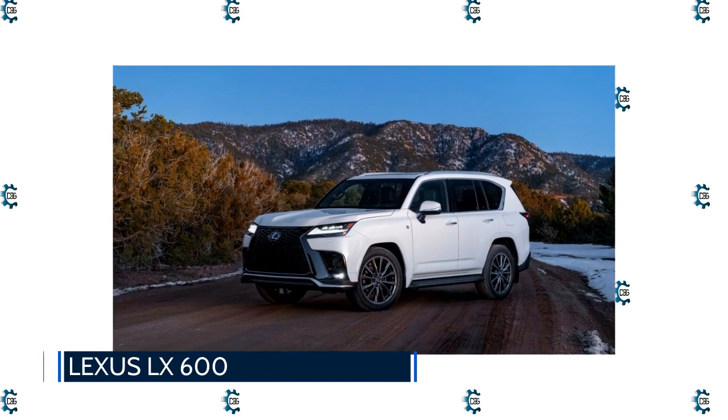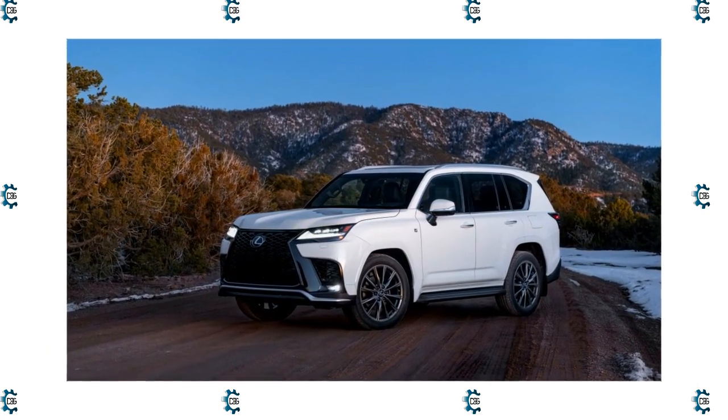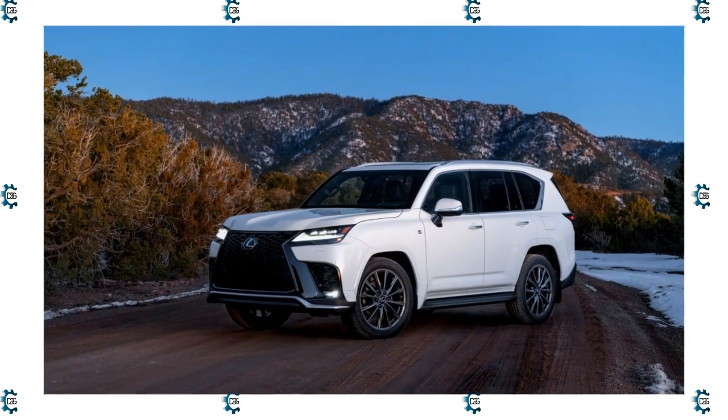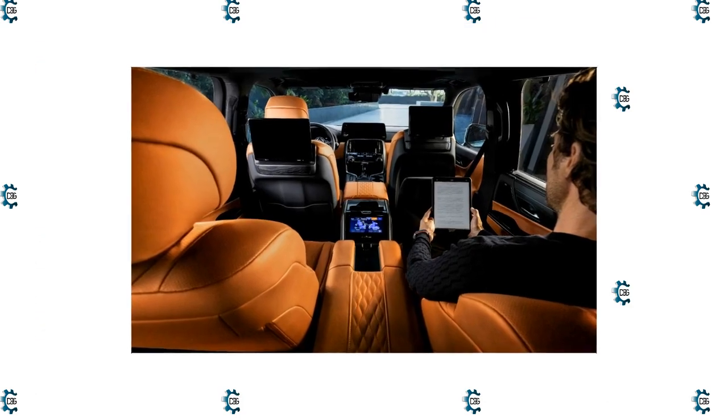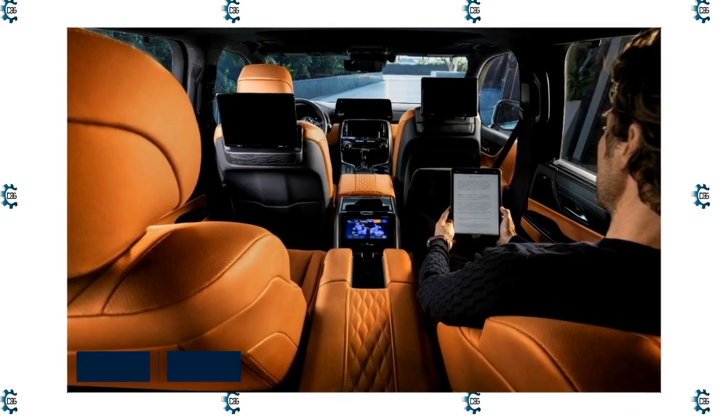Lexus LX600: The Toyota Land Cruiser is special, and the LX has always been special because it's a Land Cruiser. There just aren't that many vehicles where you can cart the kids to school, climb a mountain without breaking a sweat, and then have your driver show up to take you to work in sublime comfort.